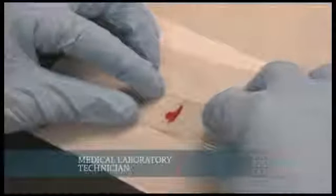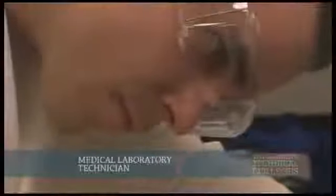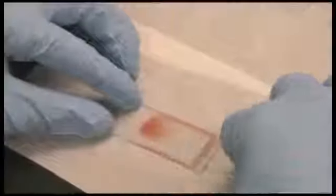Clinical laboratory technicians provide test results to physicians to help diagnose disease.